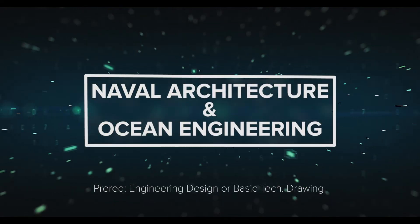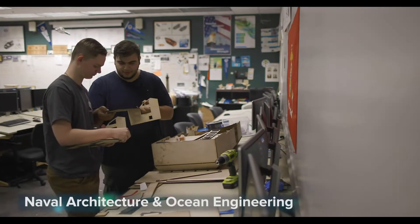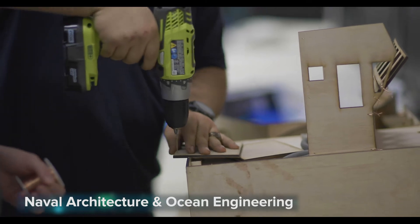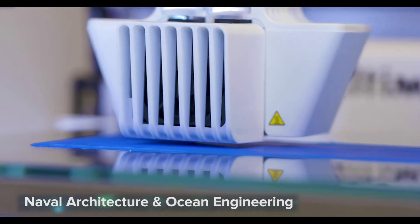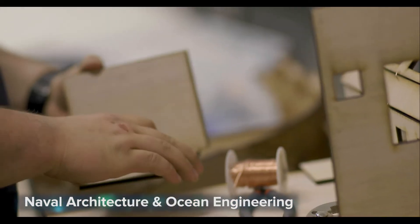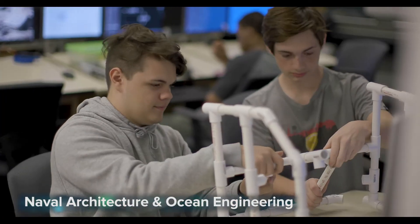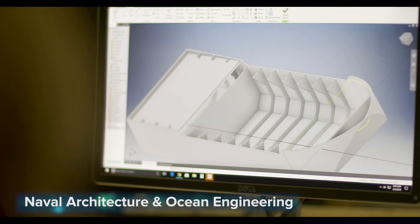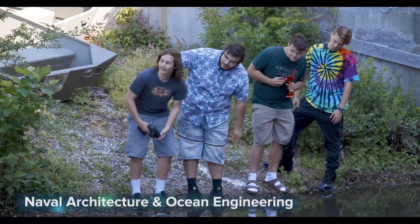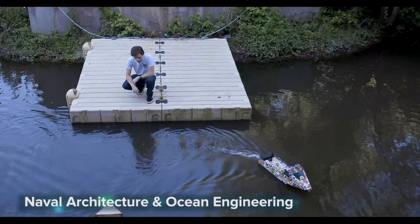Naval Architecture and Ocean Engineering: create ocean transportation systems and structures of the future. If designing underwater robots and engineering cutting-edge ships and structures sounds exciting, then this class is for you. This unique program applies engineering design principles, imagination, artistic instincts, and problem-solving skills.